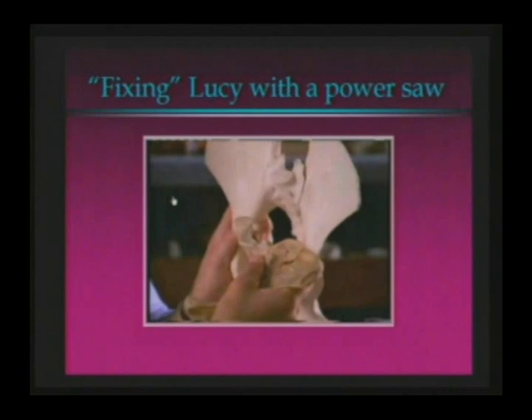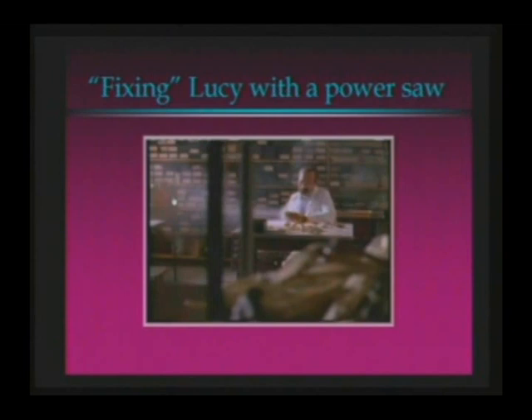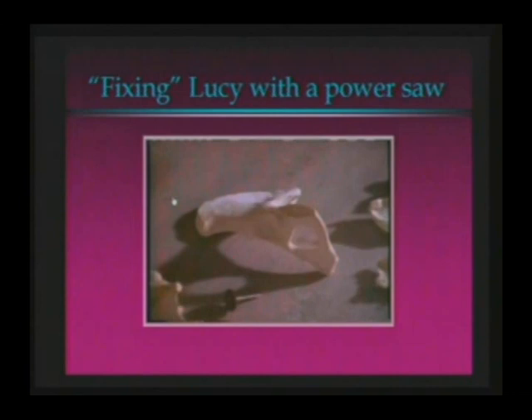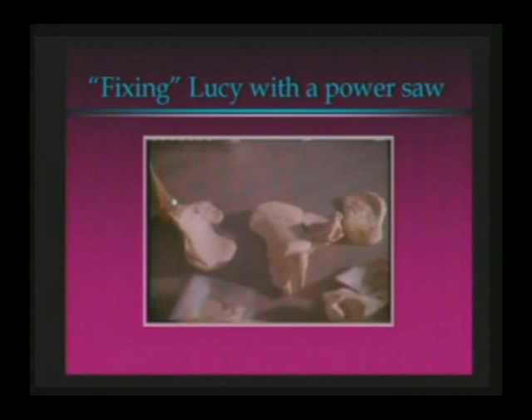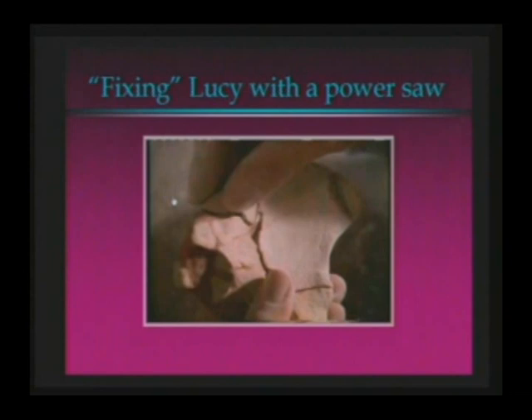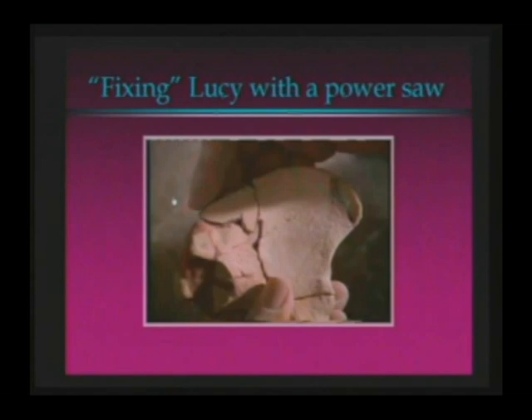But all was not lost — power saw to the rescue. Look at the pieces fly! This is incredible. Lovejoy decided he could restore the pelvis to its natural shape. He didn't want to tamper with the original so he made a copy in plaster. He cut the damaged pieces out and put them back together the way they were before Lucy died. It was a tricky job, but after taking the kink out of the pelvis it all fit together perfectly like a three-dimensional jigsaw puzzle. Look how perfect that puppy fits. Isn't this wonderful? As a result, the angle of the hip looks nothing like a chimp's but a lot like ours.